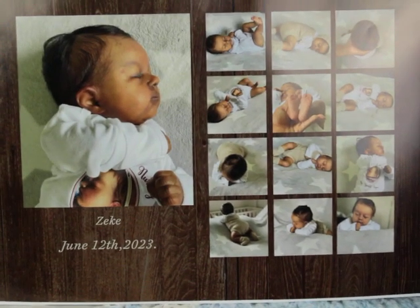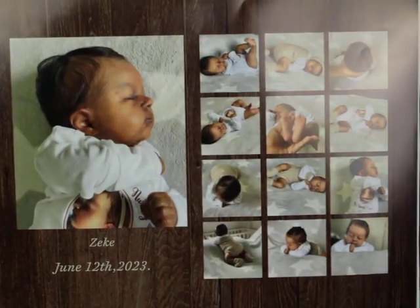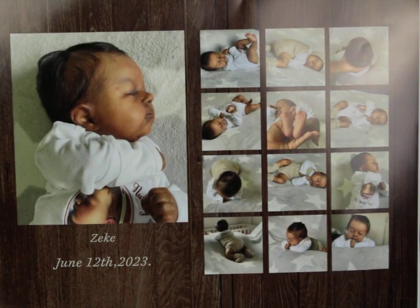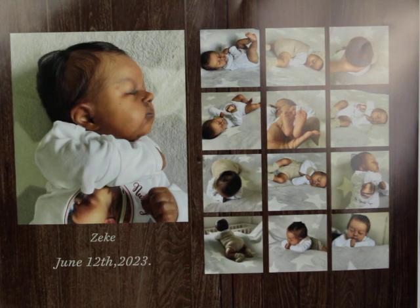Hello lolas, welcome back to my channel. I'm gonna make this quick because this is a do-over — I had to redo this video. I left this part out of the box opening and I wanted to share it because I thought it was a really nice little piece to add. So this baby Zeke is mine, and I'm assuming this is his date of birth: June 12, 2023. He was painted and rooted by Yaralina's Reborn Nursery — she's on Facebook, YouTube, and Instagram.